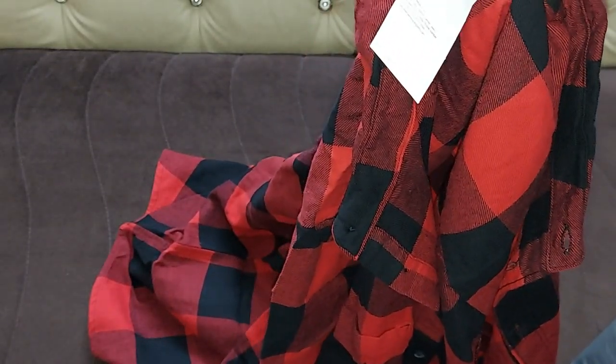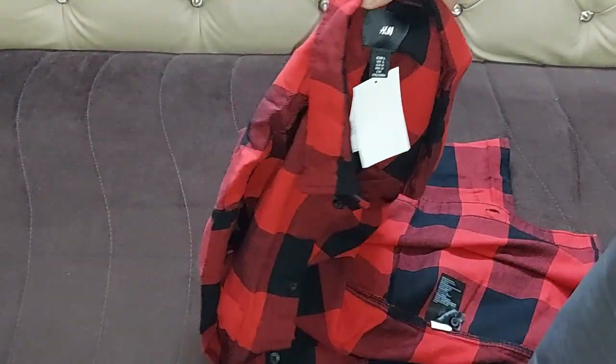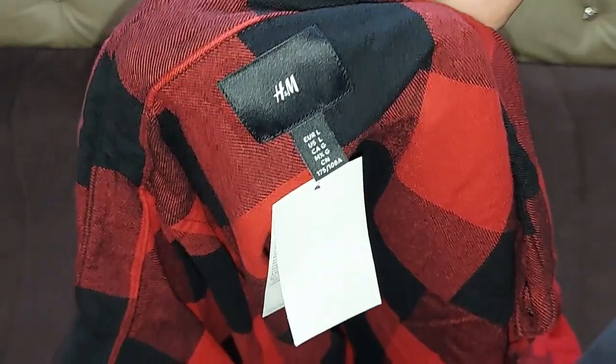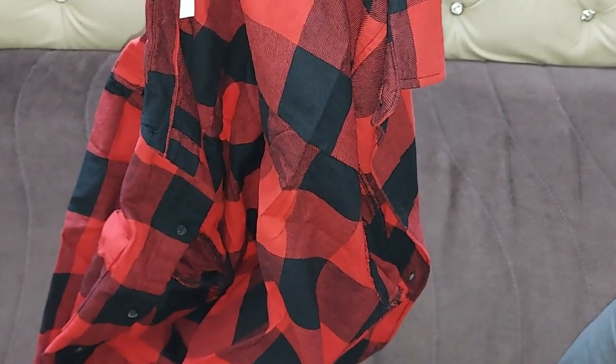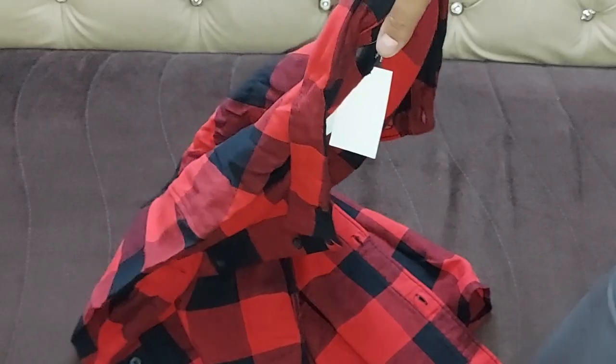The shirt is for men and it's a red and black cotton flannel shirt. H&M is a good brand, so the fabric is very soft. As you can see, the pattern is a checked cotton flannel with a turn-down collar shirt — it has a classic look.